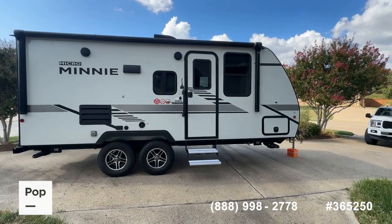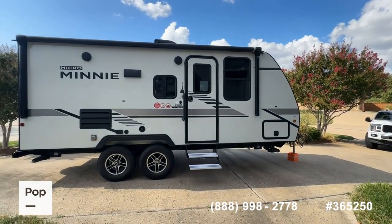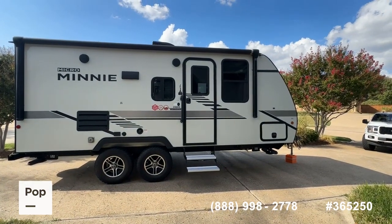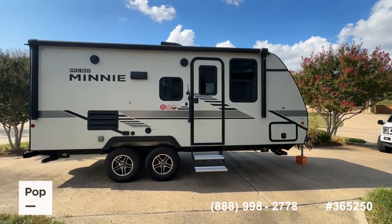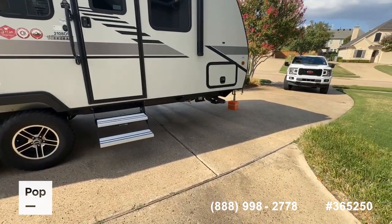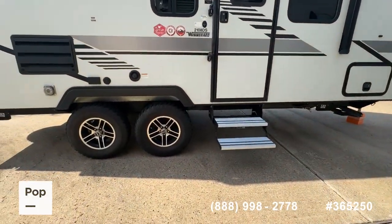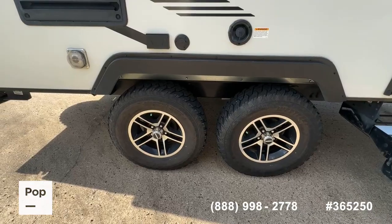There are manufacturer's details for you to look at in more detail at your leisure. We're going to go ahead and give you a good quick walk around and hit some of the high points. Again, it is the 2021 Micro Mini 2108DS from Winnebago — a 24-foot model. One of the nice things about this model is it has exceptional ground clearance, really great for using off the grid and in more remote areas. You've got these all-terrain Westlake tires.